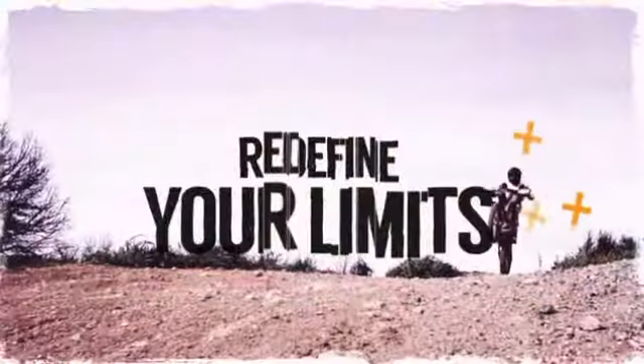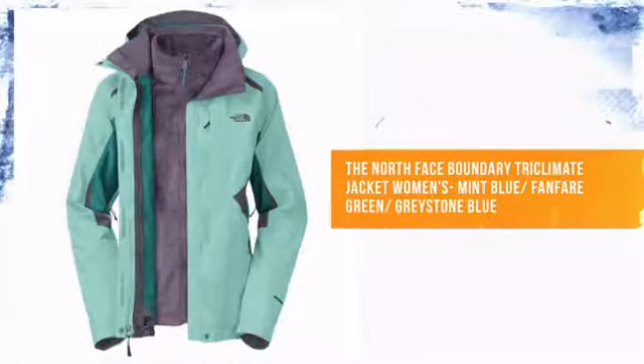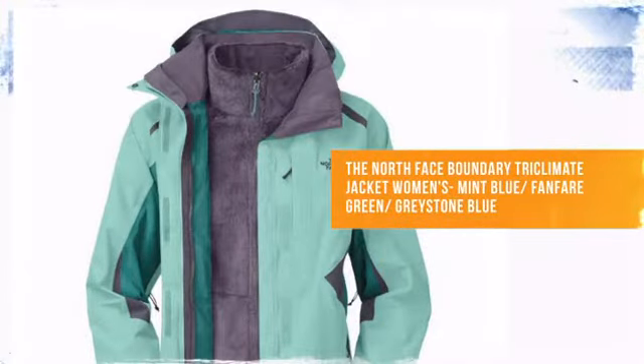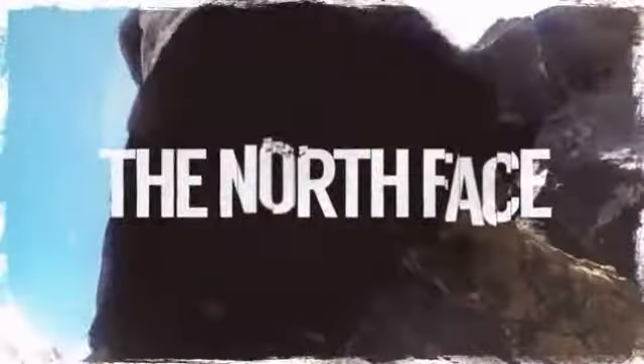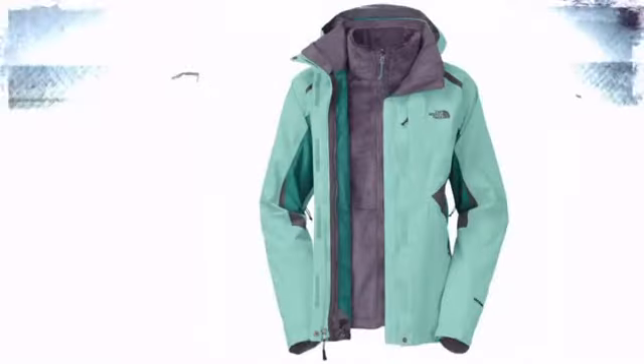It's time to redefine your limits. Whether you're looking for warmth, comfort, or fashion, this jacket has it all. From the North Face, the brand dedicated to helping you push your own limits outdoors.